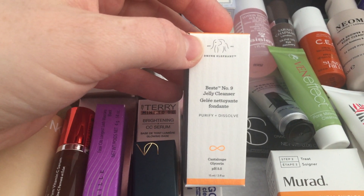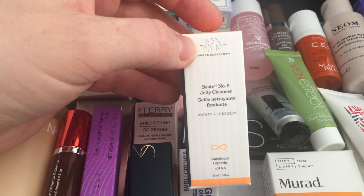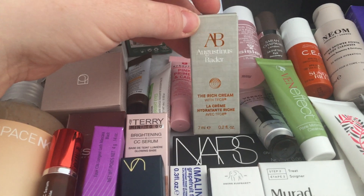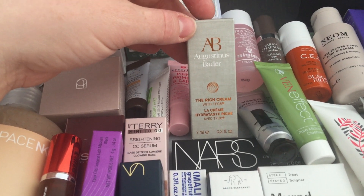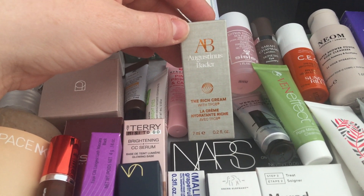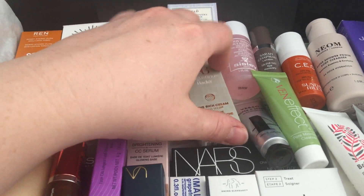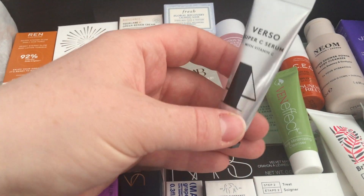There's the Drunk Elephant number nine jelly cleanser — I've never tried this, so I'm happy to get a chance to give that a go. And the Augustinus Bader The Rich Cream, 7ml — really expensive brand, happy to pick that up.